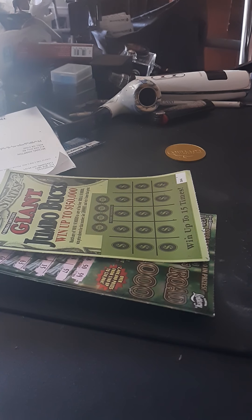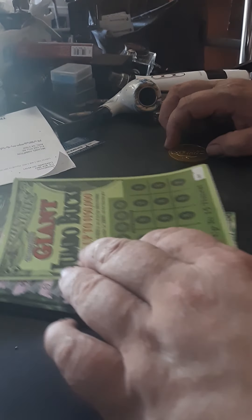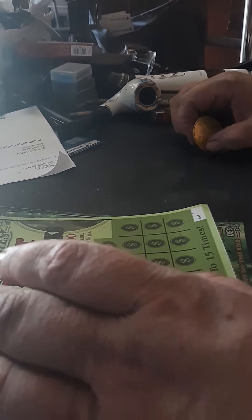Ain't having much luck today with these different tickets. I guess that's just part of life though — suckle up, you win, you lose. You never know.